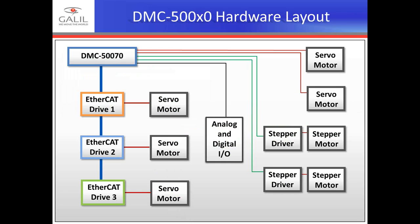The DMC-50,000 hardware layout shows the 50,000 controller with the bottom three drives as EtherCAT drives on servo motors — which can be servos, steppers, hydraulic actuators, or linear motors depending on the EtherCAT drive configuration. Red lines to servo motors indicate power lines from internal 50,000 amplifiers. Green lines indicate step and direction signals running to individual stepper drivers. It is flexible and configurable for whatever your application requires — a function unique to the Galil DMC-50,000.